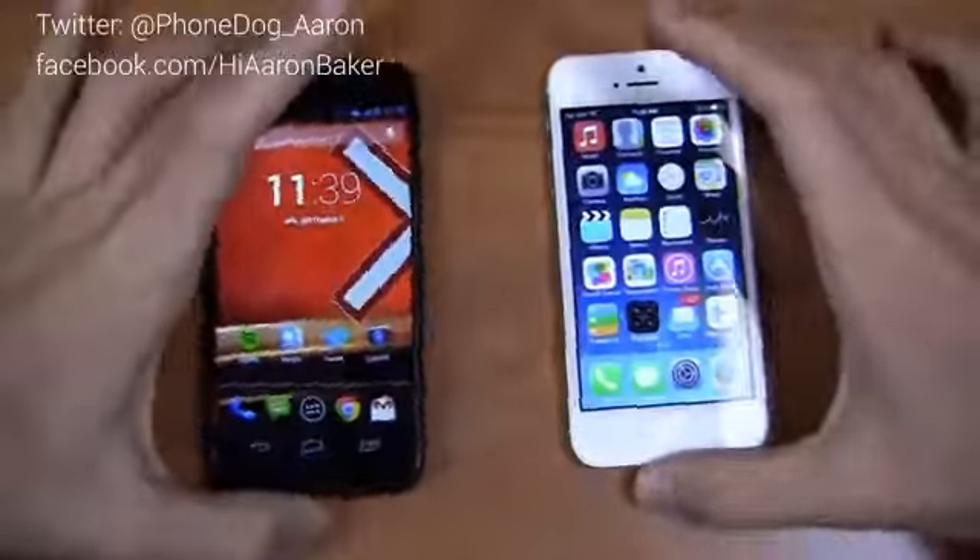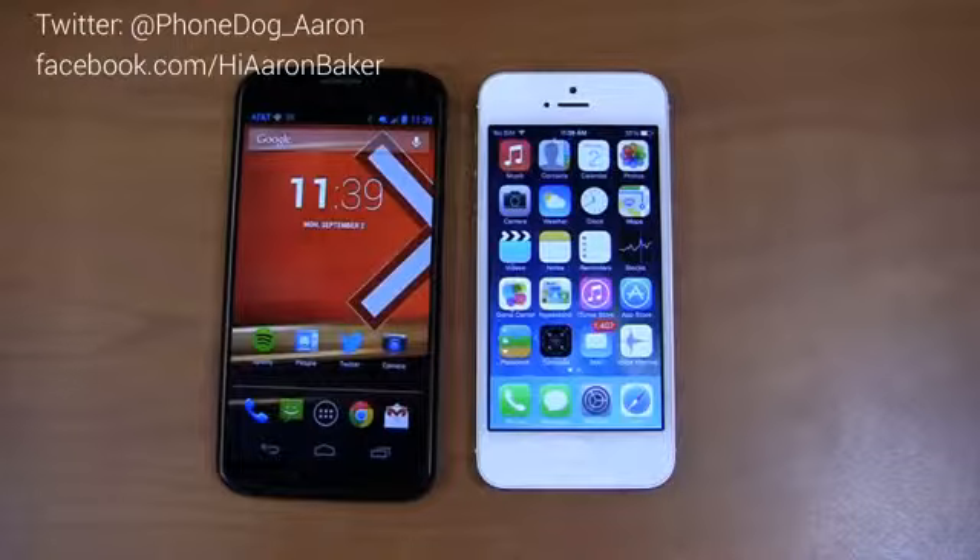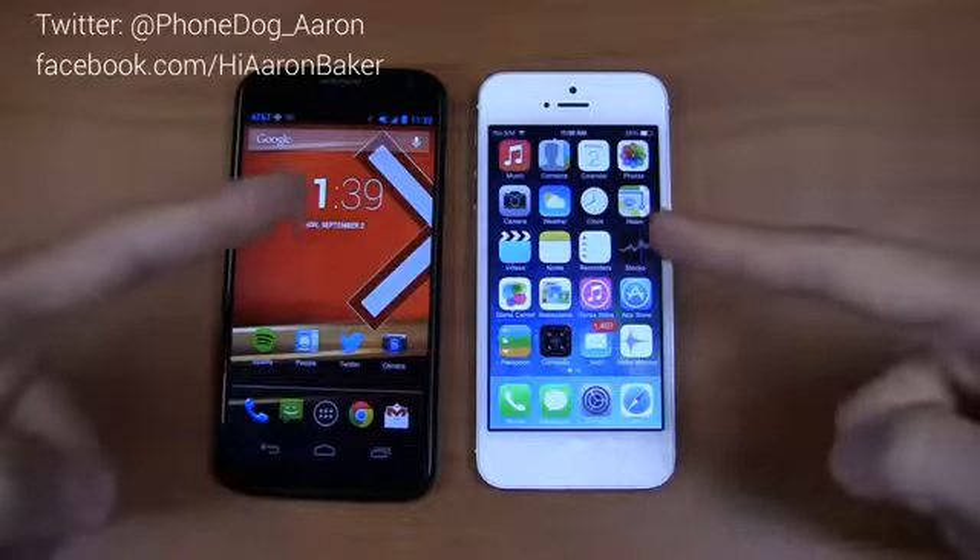Stay tuned for part two, where we'll talk about the software on these devices — Android 4.2.2 versus Apple's iOS 7, which is still in beta and expected to be released very soon. Which one's the best? Stay tuned for part two.